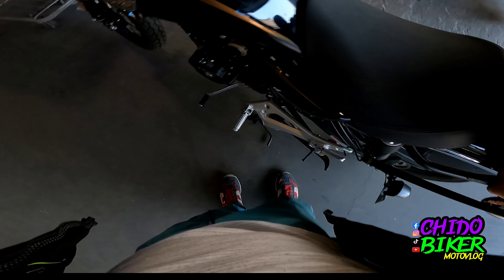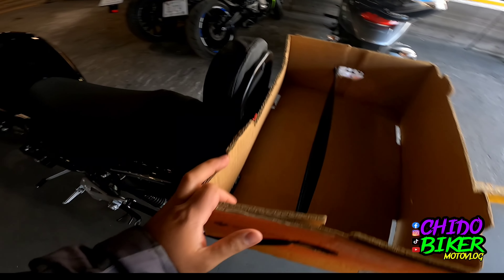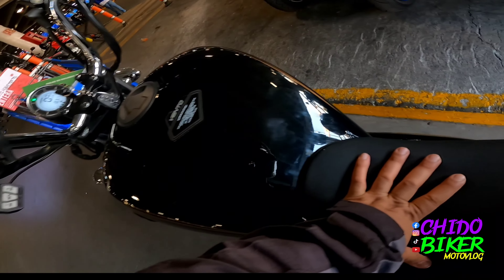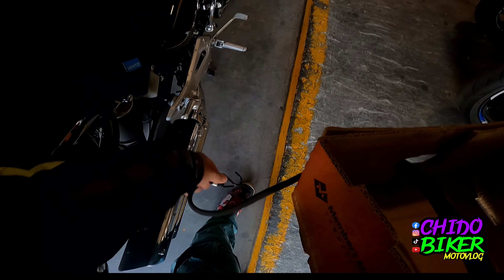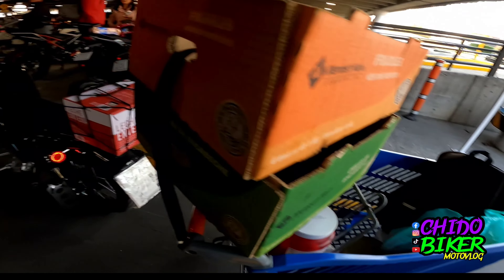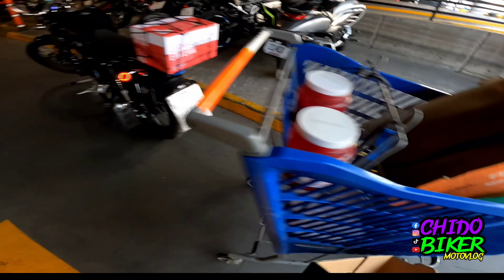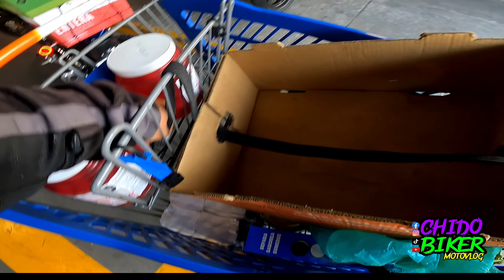Ya salimos de hacer las compras. Lo bueno que tiene esta motocicleta es que tiene patada central, y eso ayuda mucho porque así ya tenemos la moto derechita. Ahora empezamos a jugar Tetris — primero creo que vamos a poner la leche en la parrillita porque es lo más pequeño, y vamos a ver si sienta bien. Siempre me gusta agarrar cajas de más por cualquier cosa.